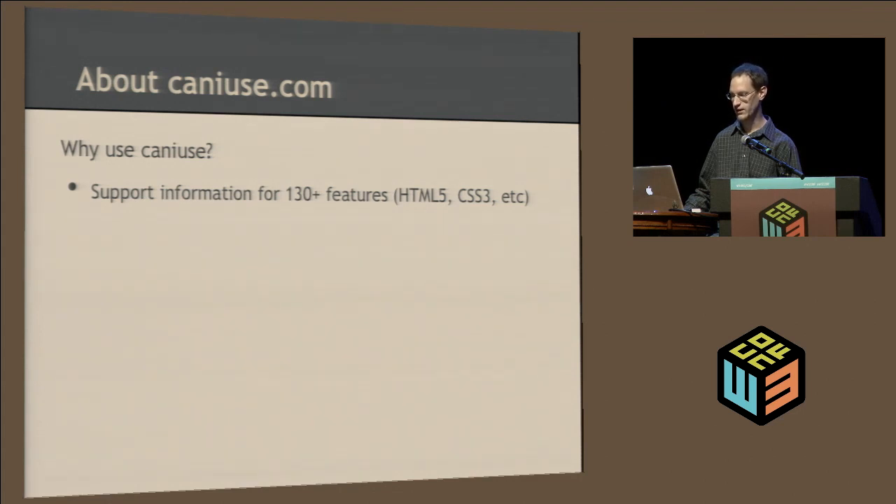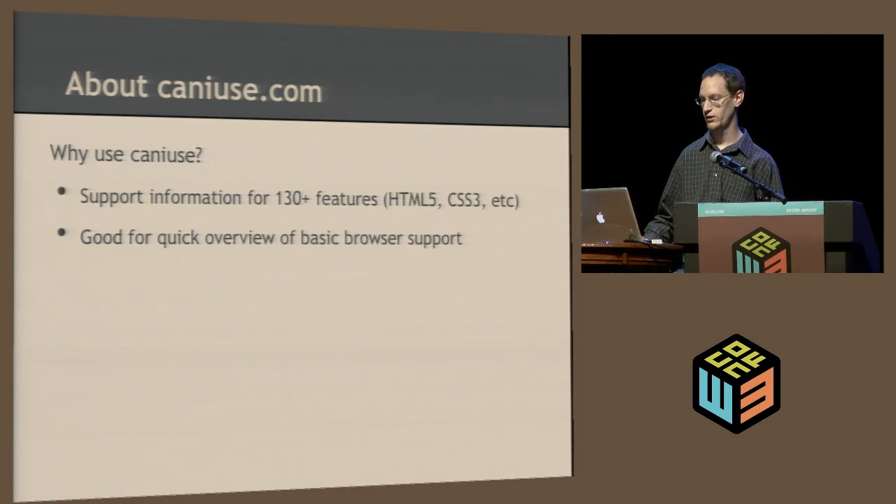It's all client-side web technologies, and it provides a good quick overview of basic browser support. Features are either, as they appear on the site, supported, partially supported, or not supported. So it's good for just a quick reference to see if something's supported or not.